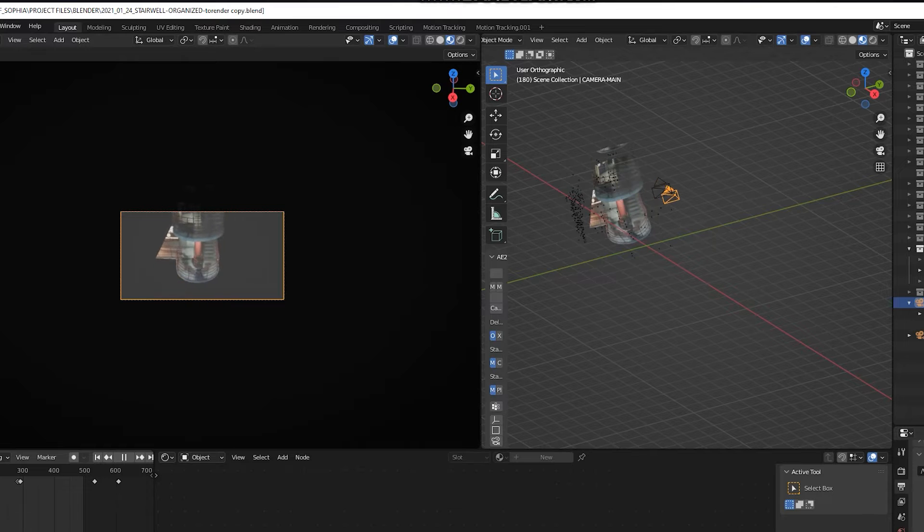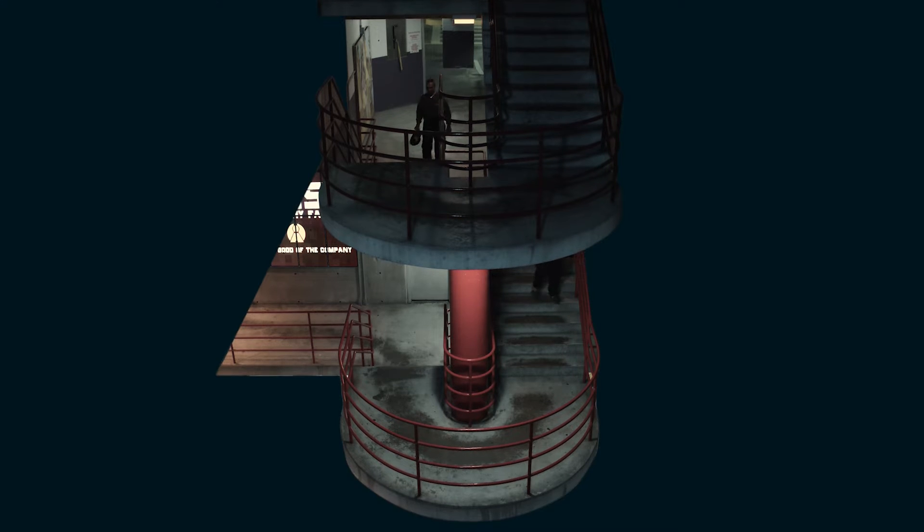From there, I added a new camera and blocked out the shot. I extended out the left wall and took out the right wall — 3D renovations, why not?